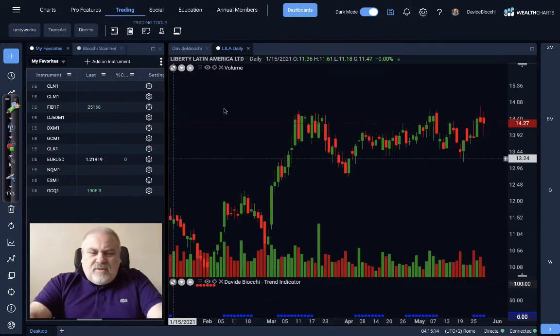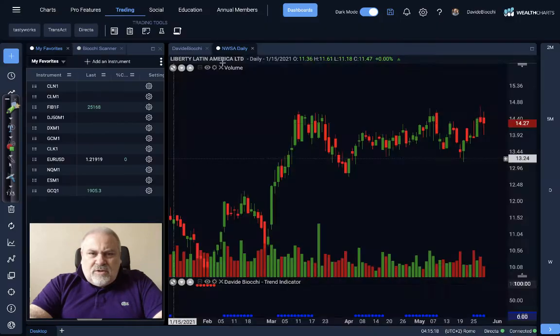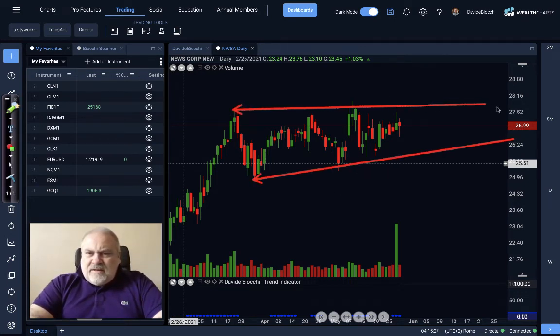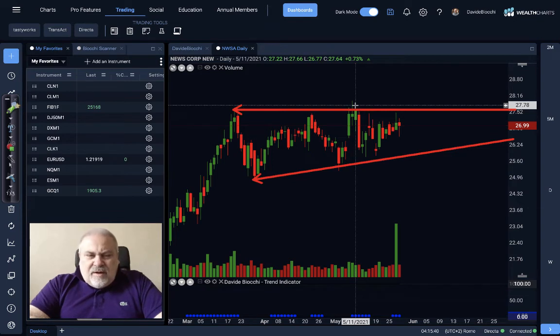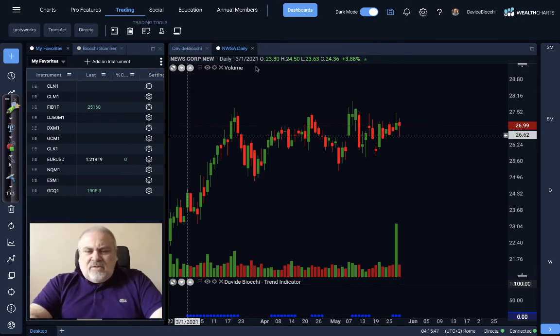Another good one is this — Newscorp. This is really interesting again because we have a very nice triangle that I think the market could move over. If we will see a close over 27.64, so let's say close around $28, this will be very interesting because this is a really good chart.